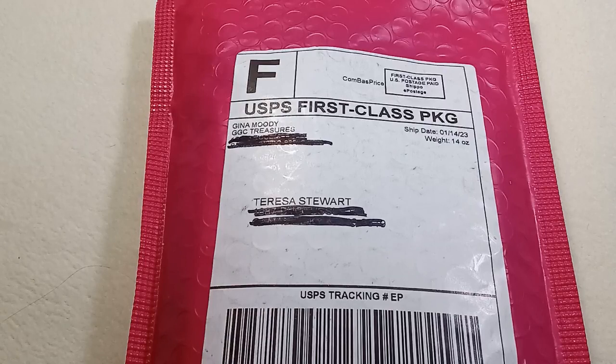This is not a subscription. She puts these bags out about every other month, and they sell out really quickly, so I've never been fortunate enough to snag one before, but I was lucky enough this time. You can go to her website — I'll link it in the description box below — and sign up to get on her notification list, and you'll get an email when she's about to release a bag. She also has an app called GGC Treasures, and you'll get a notification from that as well. That's how I knew this one was about to be released, and as soon as it was, I ordered it.